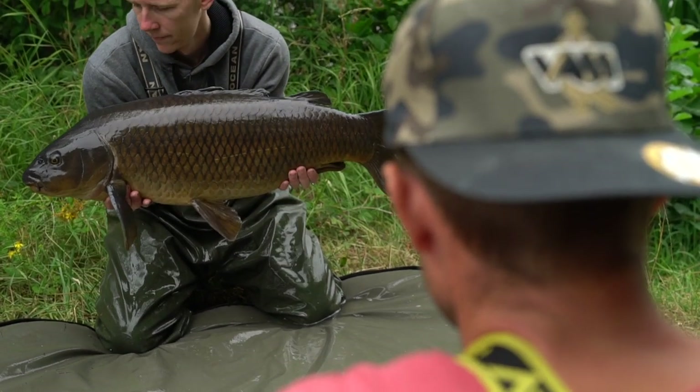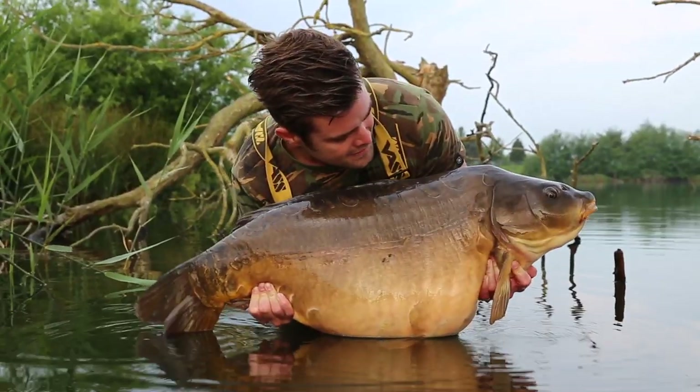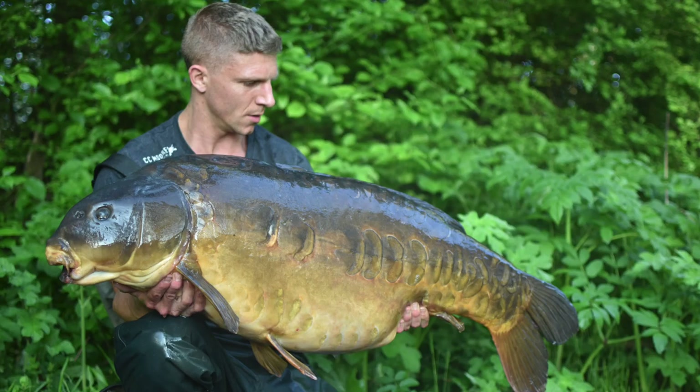Pacific Tuna has caught numerous big carp up and down the country, home and abroad, and it's made a real name for itself as both a short-term and long-term food bait amongst some of the best anglers in the country.